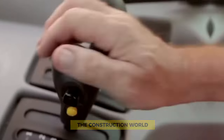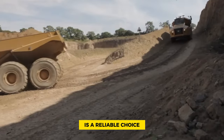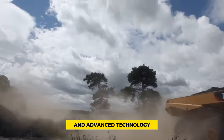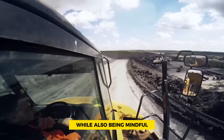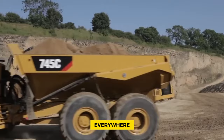Which is important in the construction world. The Caterpillar 745C is a reliable choice for tough jobs. Its strength, ability to carry heavy loads, and advanced technology make it stand out in the construction industry, helping projects get done efficiently and safely while being mindful of costs and the environment. It's a top pick for construction professionals everywhere.